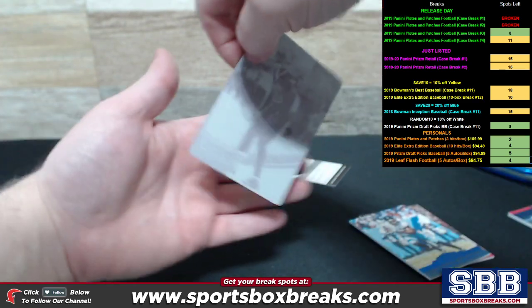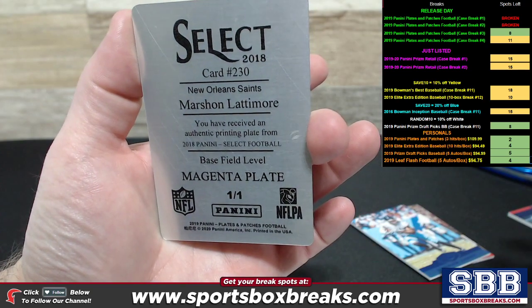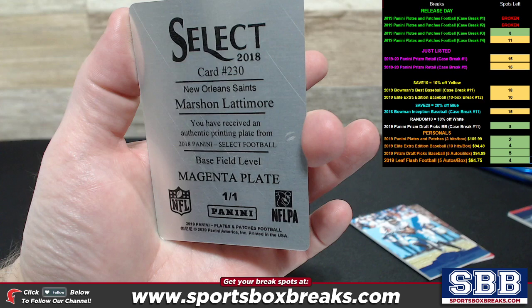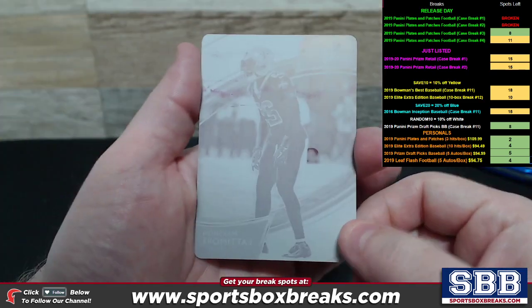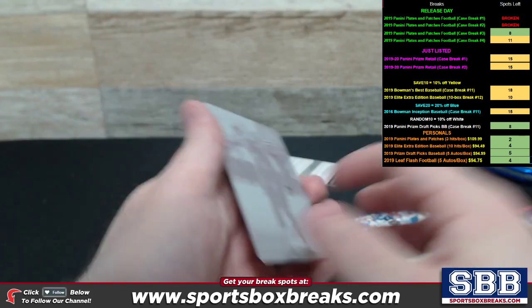Here's your printing plate — Marshawn Lattimore, base field level magenta printing plate, 1 of 1, for the Saints. This one is from 2018 Select Football, the card product that actually comes out of the printing plate.